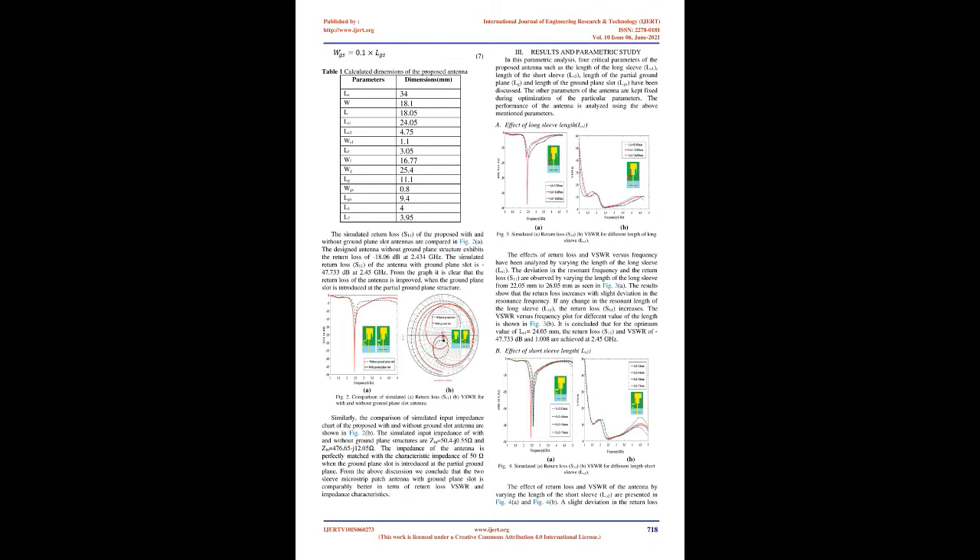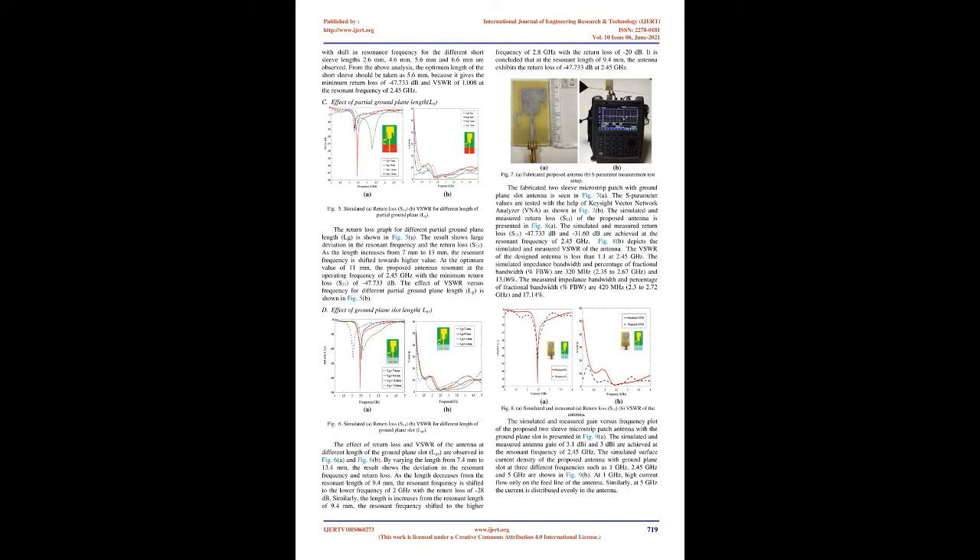The effect of partial ground plane length LG (Fig. 5A) shows large deviation in resonant frequency and return loss S11. As the length increases from 7 mm to 13 mm, the resonant frequency shifts toward higher values. At the optimum value of LG = 11 mm, the proposed antenna resonates at 2.45 GHz with minimum return loss S11 of −47.733 dB. The VSWR versus frequency for different partial ground plane lengths is shown in Fig. 5(B). The effect of ground plane slot length LGS is analyzed by varying the length from 7.4 mm to 13.4 mm; the result shows deviation in resonant frequency and return loss. As the length decreases from the resonant length of 9.4 mm, the resonant frequency shifts to higher values. At 9.4 mm, the antenna exhibits −47.733 dB at 2.45 GHz.